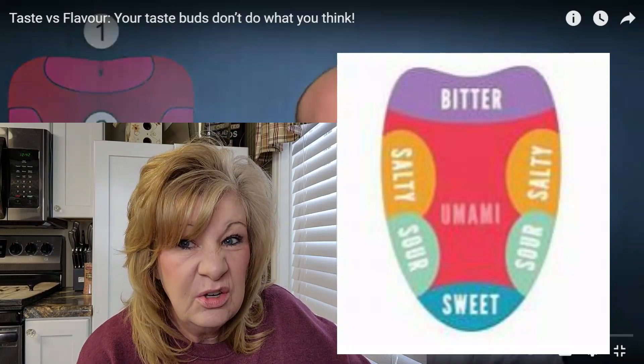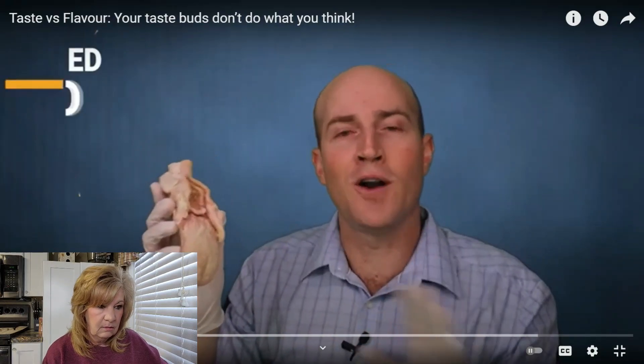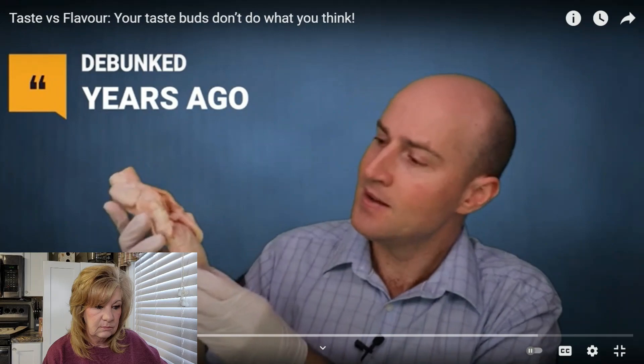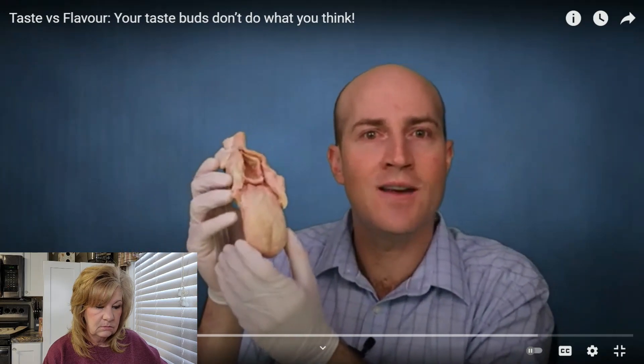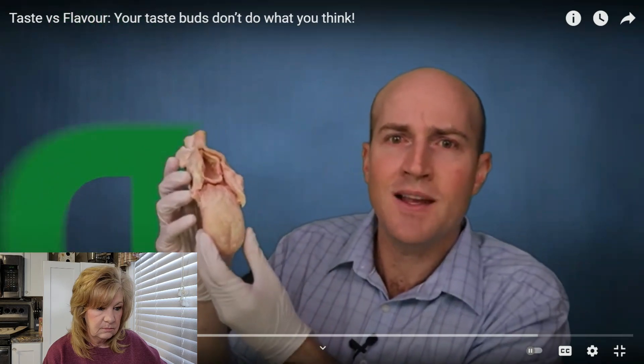Some areas can be more sensitive than others, but that old model was debunked years ago. Now, the point of this video is that the taste buds don't do very much — knowing something is sweet doesn't give you flavor.